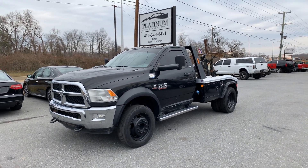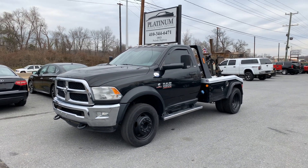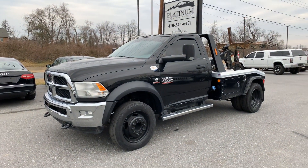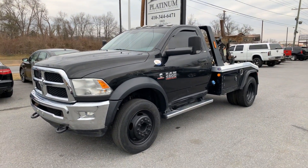Going up for sale today is a 2016 Dodge Ram 4500 Cummins diesel wrecker. This is a short wheelbase wrecker. This truck has a Jared and MPL on the back of it. This truck was owned by a local repo company here in Baltimore.